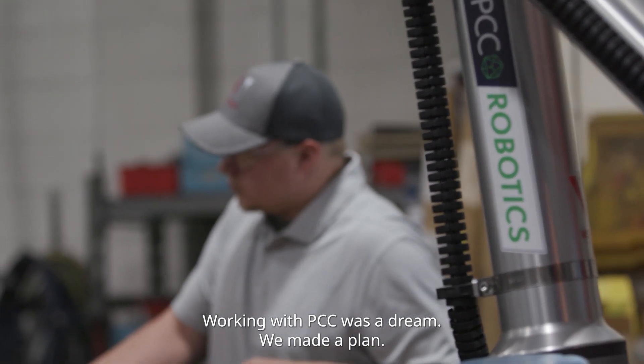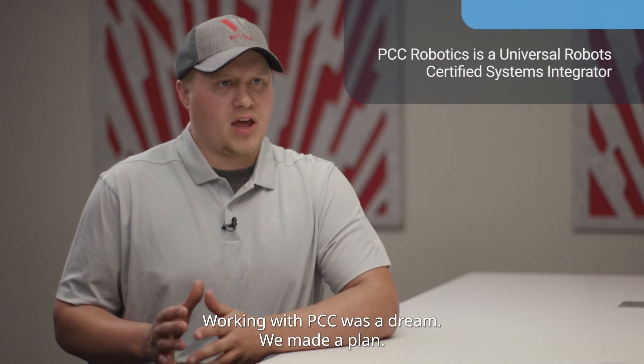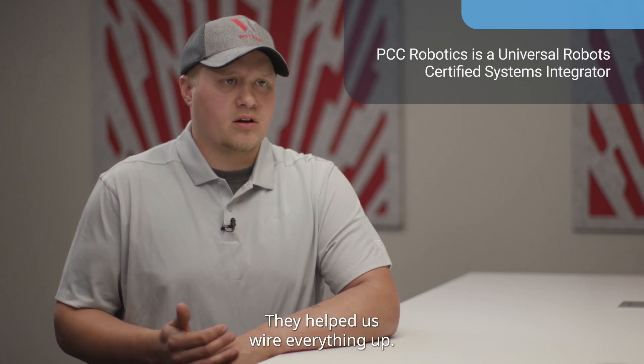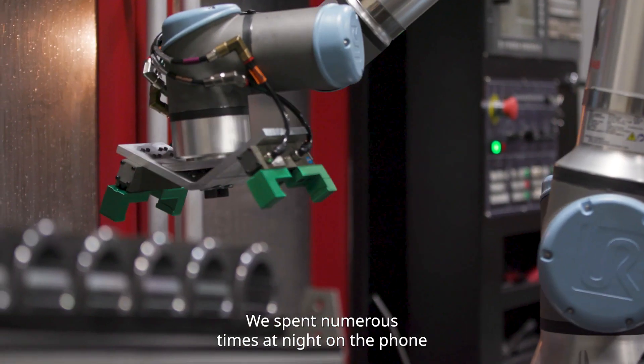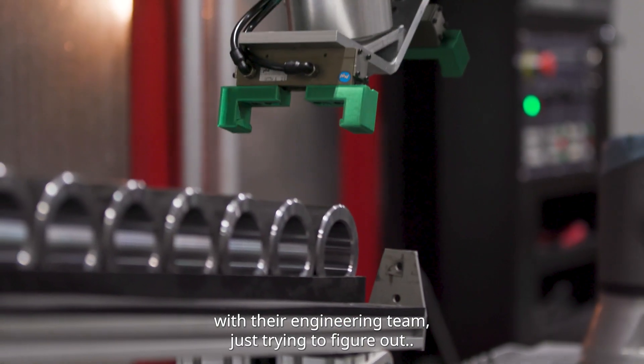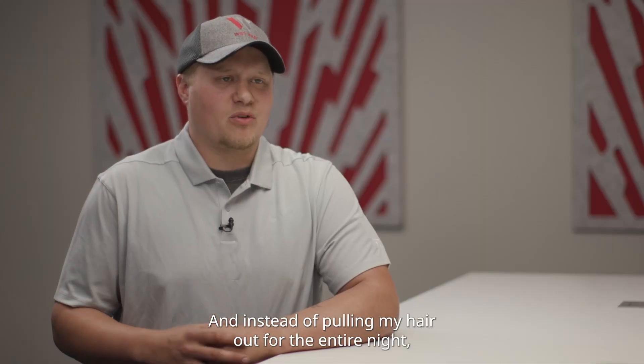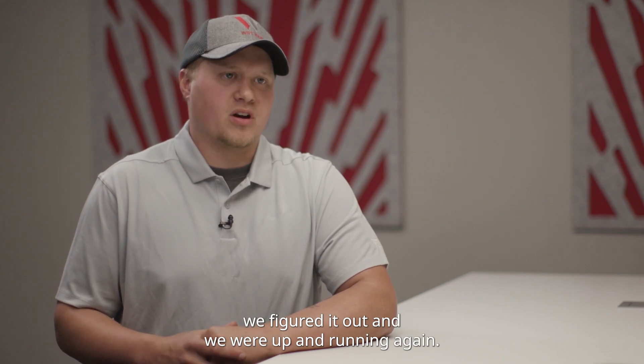Working with PCC was a dream. We made a plan — there was communication the entire way. They helped us wire everything up. We spent numerous times on the phone with them at 8 o'clock at night with their engineering team, just trying to figure out a little problem or hiccup that we had. And instead of pulling my hair out for the entire night, we figured it out and were up and running again.